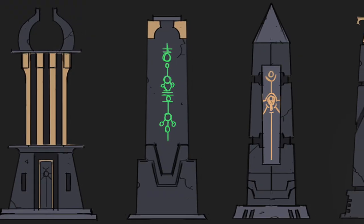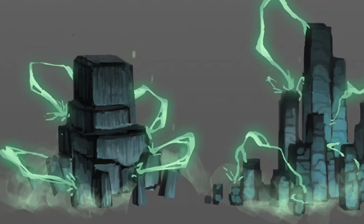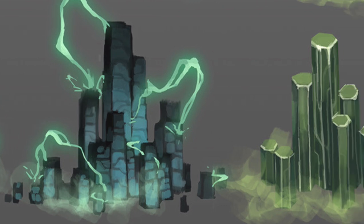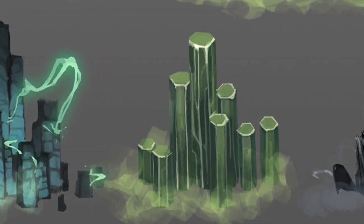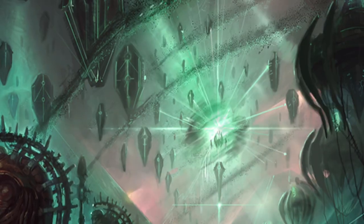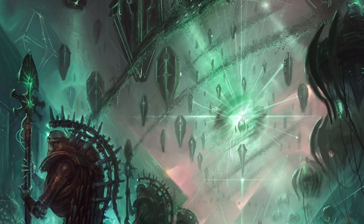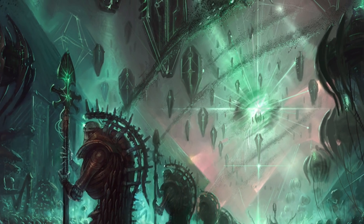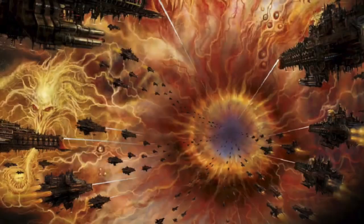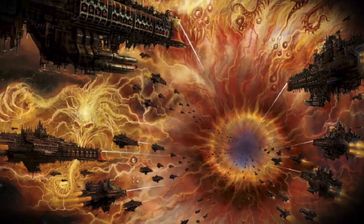It wouldn't be until late in the 41st millennium that the Imperium would realize that the Cadian pylons were made out of a substance known as Blackstone. Blackstone was just as mysterious as the pylons themselves — a stone with a black hue that possessed the ability, under certain circumstances, to outright nullify the psychic energies of the Imaterium, or to absorb them and unleash them with spectacular force. It was later learned from the Eldar that Blackstone was used by the Necrons during the War in Heaven to construct special pylon-like devices on various worlds across the galaxy, capable of creating tetrahedral regions of space-time immune to incursions of the Imaterium. This knowledge made the Imperium understand that the Cadian pylons had to be protected at all cost, otherwise the Cadian Gate would fall.